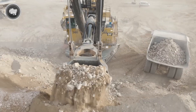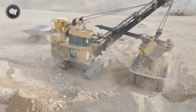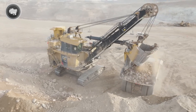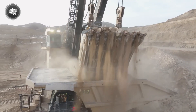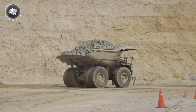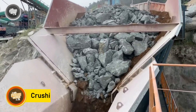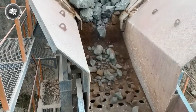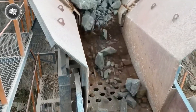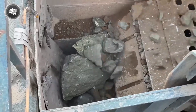Next, mucking machines move in to scoop up the broken ore and transfer it into ore cars, which carry it to the mine shaft where it's lifted to the surface. Once the ore reaches the surface, it goes straight to the processing plant. The first job is to break it down into much smaller pieces — large crushers take in the big chunks of rock and crush them into gravel-sized bits.